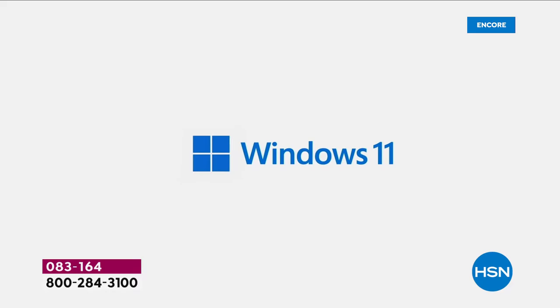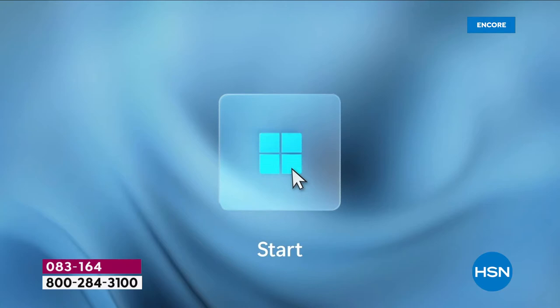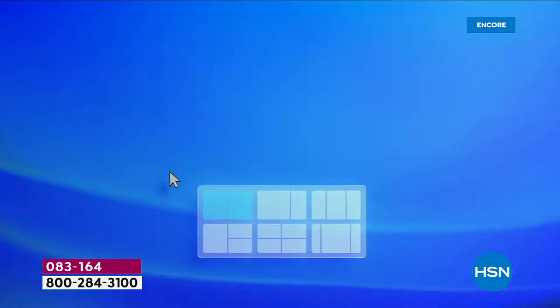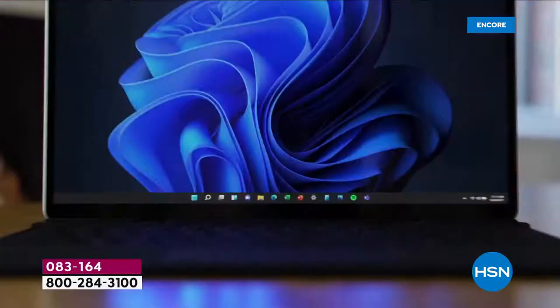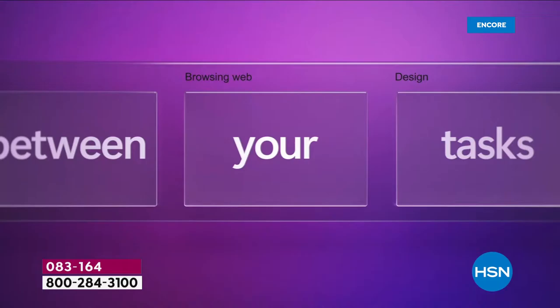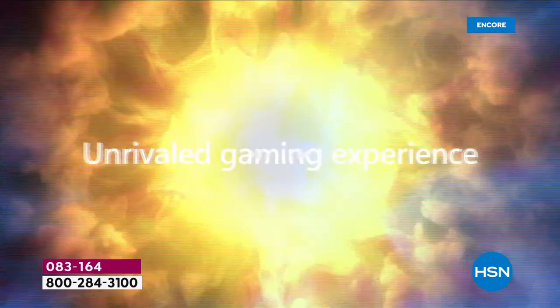Windows 11 is designed to help you create, connect, and play better. The start menu and settings menu are super accessible right in the bottom middle of the computer — so easy to get to, so easy to search for things. The themes are beautiful. Even the edges on the windows are a little smoother — aesthetically pleasing. Connecting with one touch is key. Microsoft Teams is built into your computer, so with one touch you can start a web chat, no waiting in Zoom rooms or needing passwords.